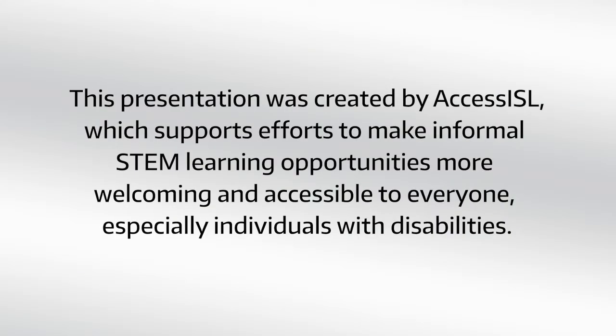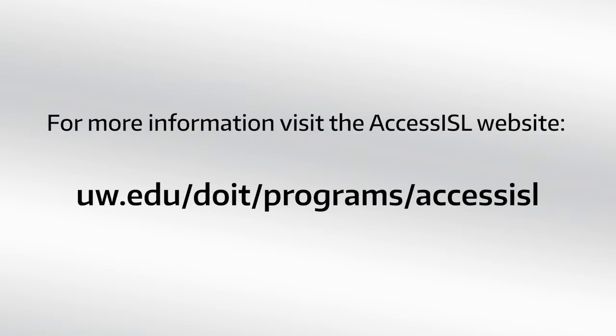This presentation was created by Access ISL, which supports efforts to make informal STEM learning opportunities more welcoming and accessible to everyone, especially individuals with disabilities. For more information, visit the Access ISL website: uw.edu/doit/programs/AccessISL.